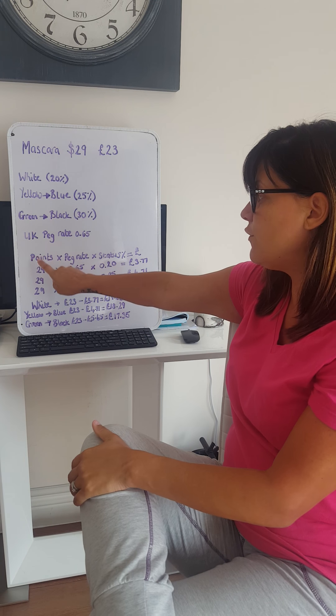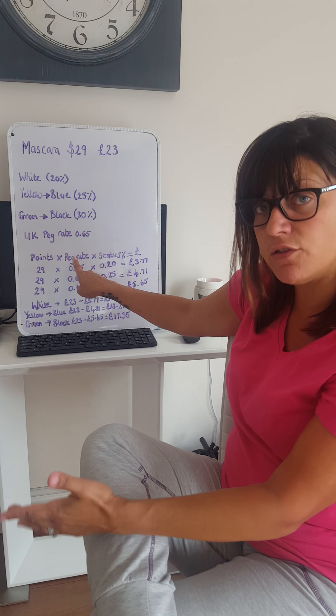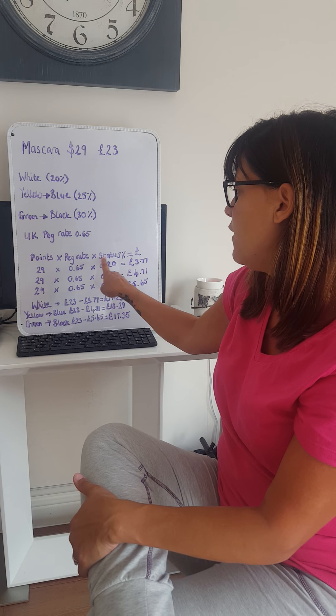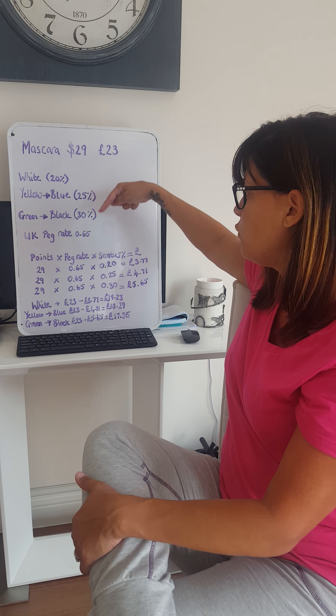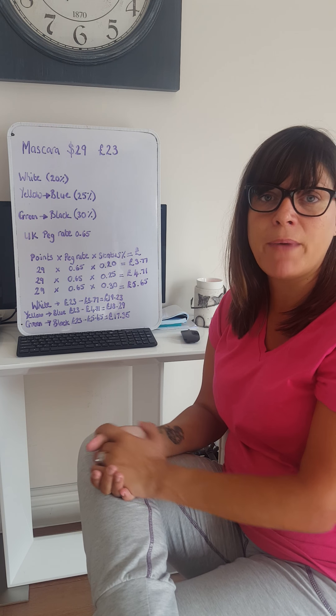What you've got to do is find the points value, multiply it by our UK peg rate of 0.65, then multiply that by your status percentage — 20%, 25%, or 30% — and that will equal what you get back in pounds on that product.